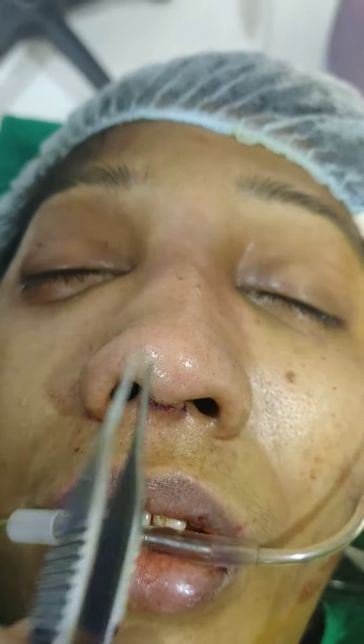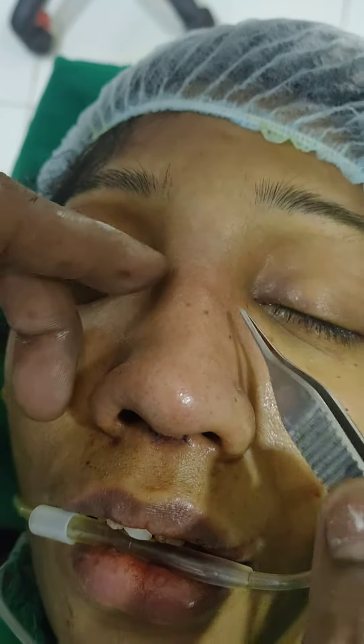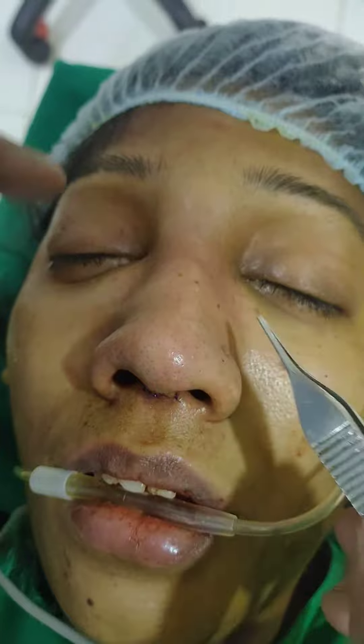You can see the tip is narrow. It is raised. You can see the nasal dorsum is also raised. She has a hump. The hump has also been removed. This is the front view before.